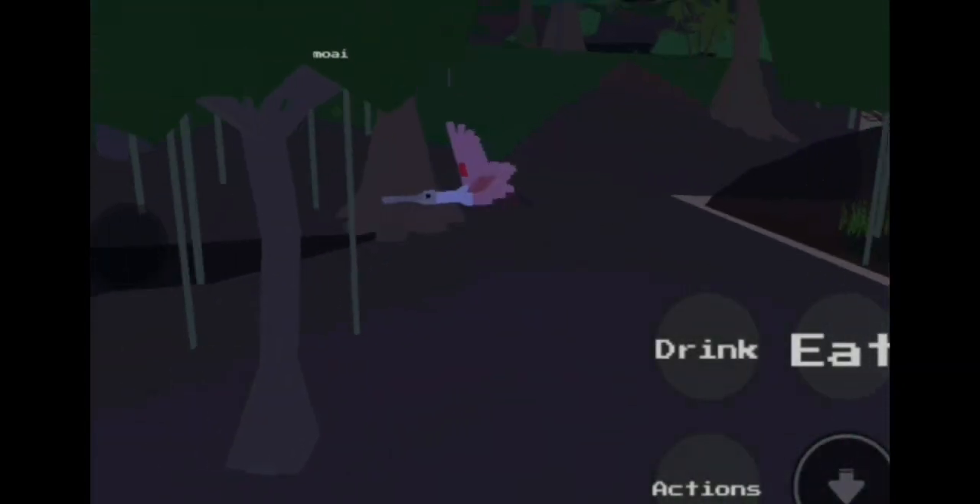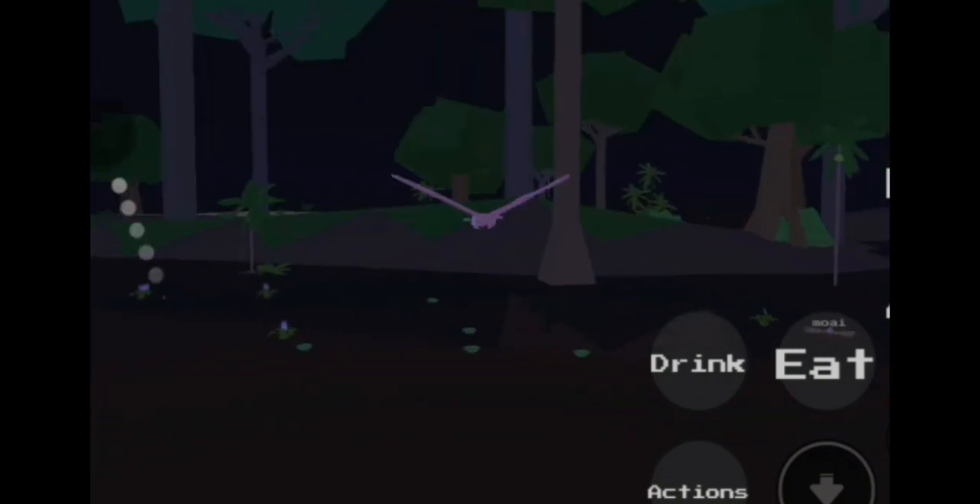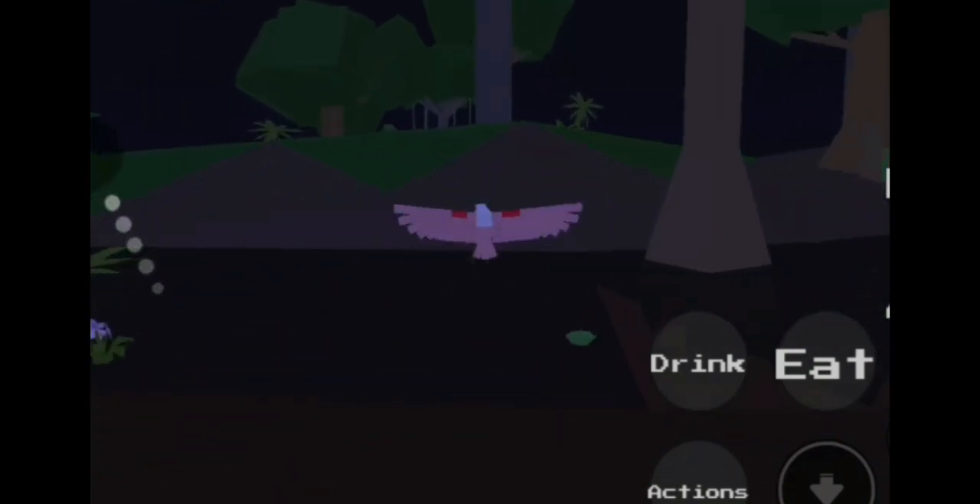This is a spoonbill stork. This bird is actually pink — it gets its color from the things it eats, such as shrimp. This is how it catches fish: it stands in the water wading with its tall legs.